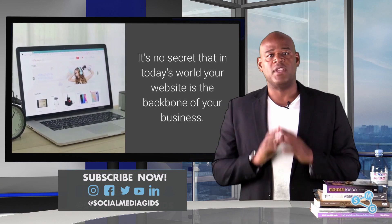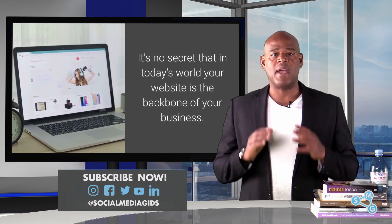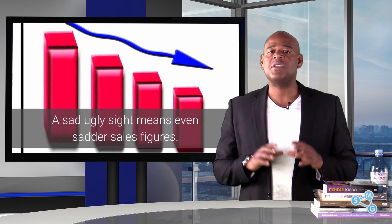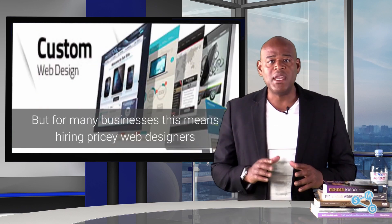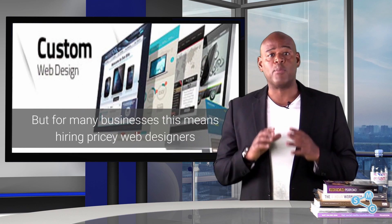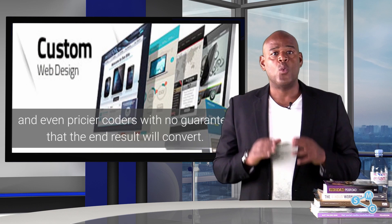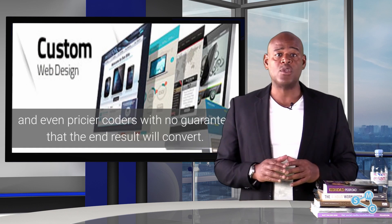It's no secret that in today's world your website is the backbone of your business. A sad ugly site means even sadder sales figures, but for many businesses this means hiring pricey web designers and even pricier coders with no guarantee that the end result will convert.